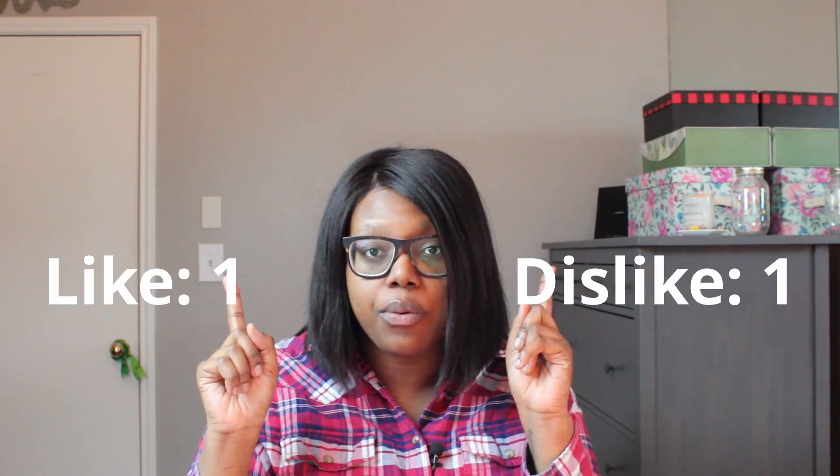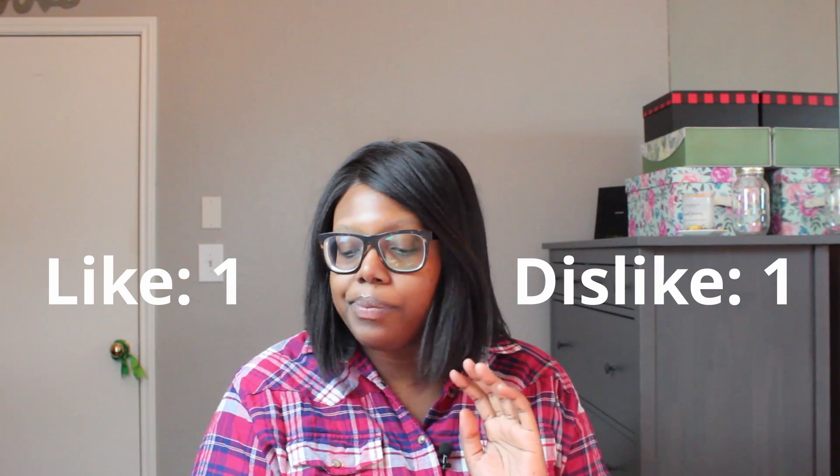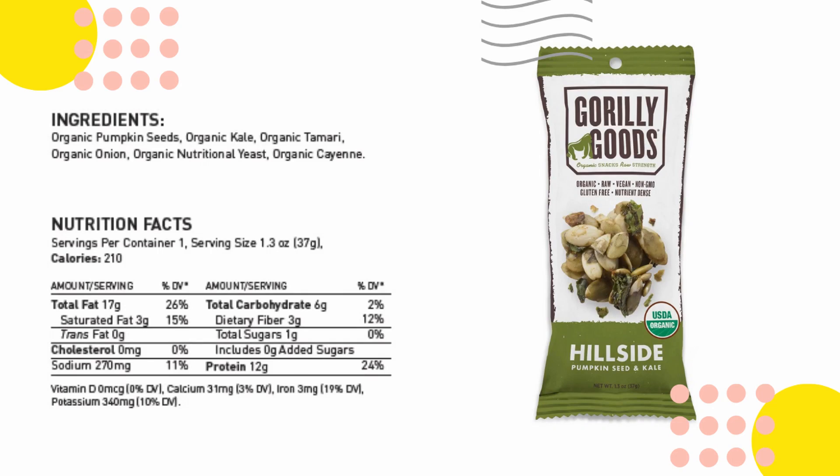If you're keeping score, this is where we're at. Next up: Gorilla Goods organic snacks — raw, organic, vegan, non-GMO, gluten-free, nutrient-dense pumpkin seeds with kale. You might have lost me at the kale part.